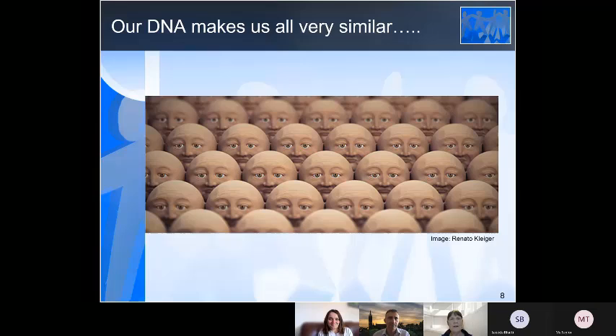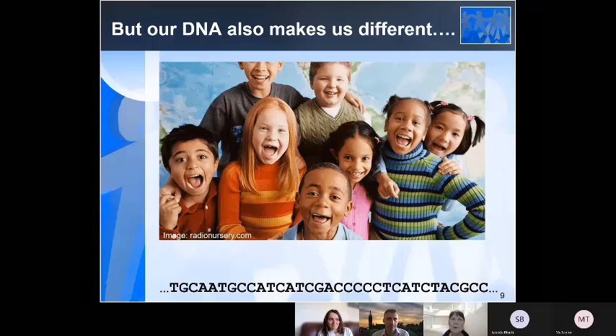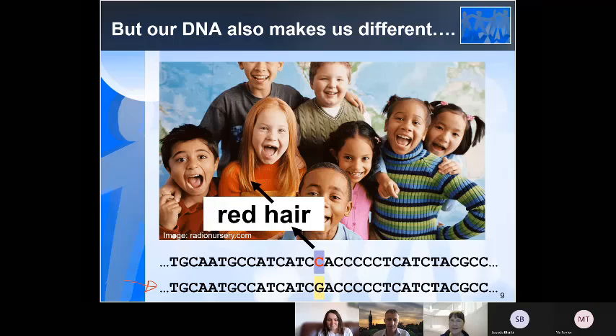Our DNA makes us all very, very similar, because it's the plans for making a human person. But also, our DNA makes us different. For example, here's a part of the string of letters from the human DNA, and just changing one of those letters is what gives some of us red hair. So anyone out there in Blackfriars Primary who has red hair — maybe you've got this change in your DNA sequence.